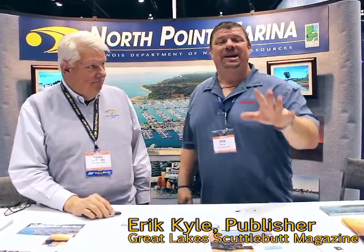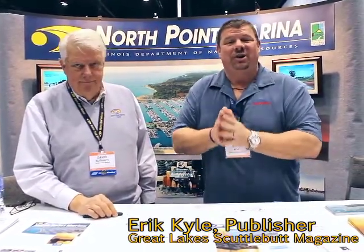Hey guys, Eric Kyle here, publisher of Great Lakes Scuttlebutt Magazine. I'm excited to be at the Chicago Boat & RV Show right here in beautiful downtown Chicago, Illinois. If it's January and you're in Chicago, why not be at a boat show, right? So I'm wandering around looking for some great stuff to report on.